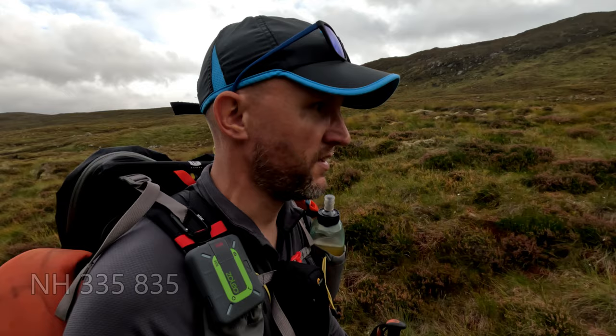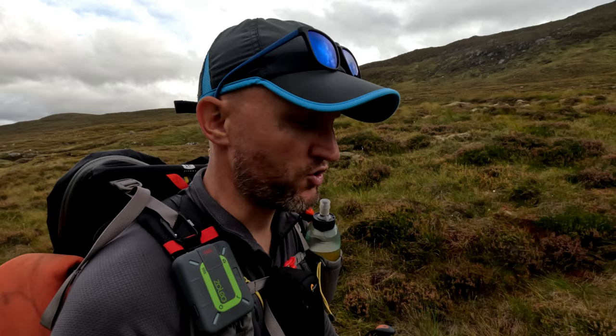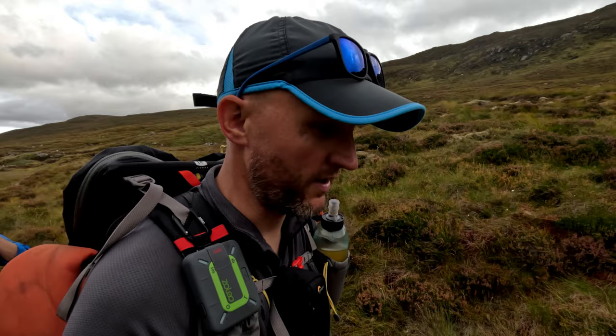The track has just ended abruptly and we're now trying to sort of guess where the path is. There does seem to be some faint sort of vehicle tracks here, so we'll follow them and hopefully get to the bothy fairly quickly. It's just over two kilometers to go — it's ten to five. I reckon we'll be there for about half five, maybe earlier, depends how bad this is.